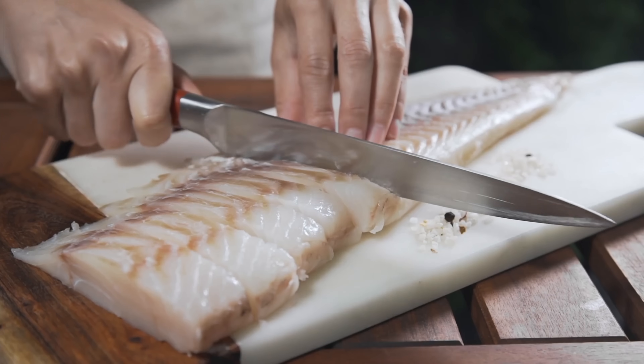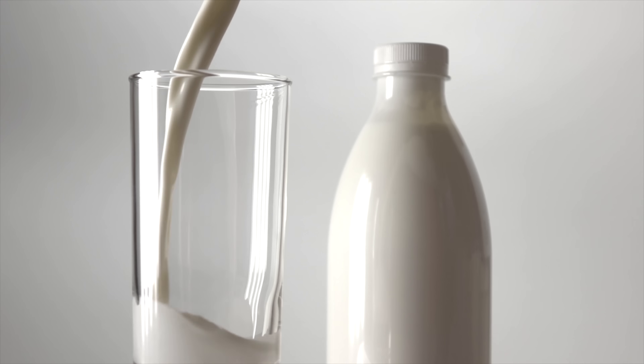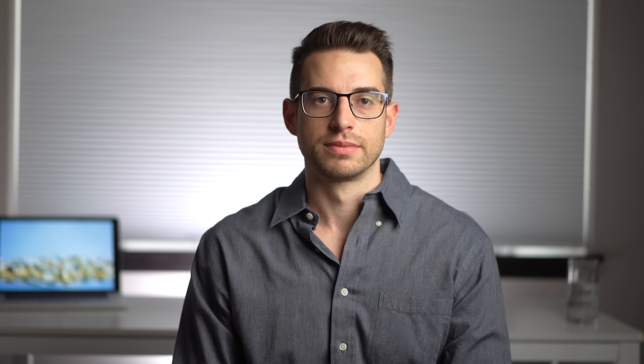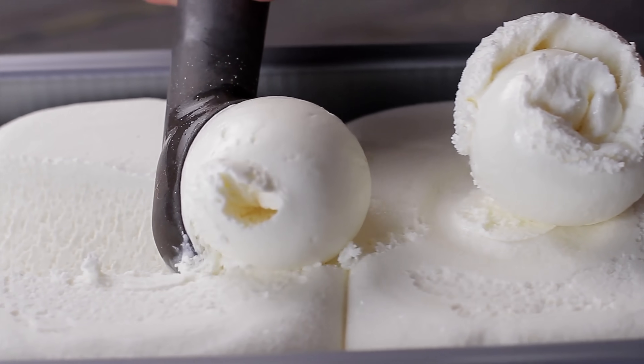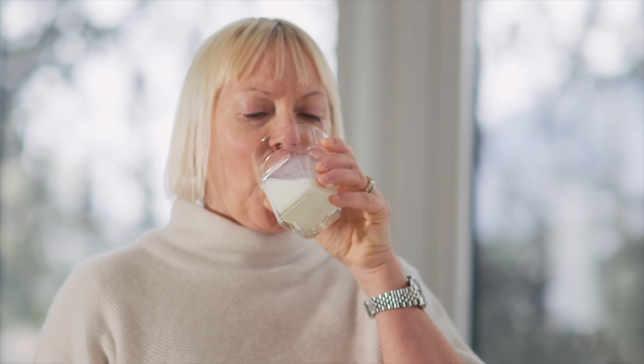Toxicity from fat-soluble vitamins usually only happens when you take mega doses of supplements over a long time frame. Vitamin D3 is only found naturally in a few food sources — mainly fatty fish like cod, swordfish, tuna, salmon, and mackerel. Milk doesn't naturally contain vitamin D3, but it has been fortified with it for almost 100 years. Other dairy products like cheese and ice cream aren't typically fortified and contain only small amounts. For older adults to meet the recommended daily allowance of 800 IU, they would have to drink about four cups of fortified milk per day.